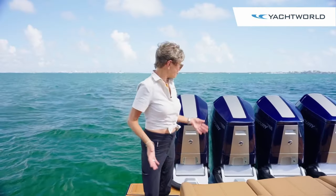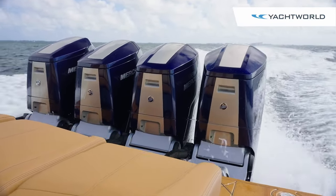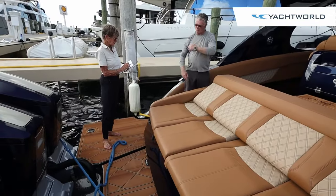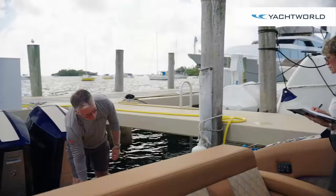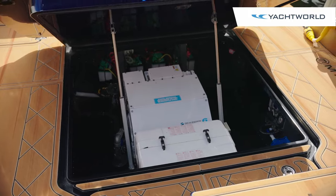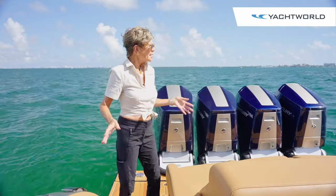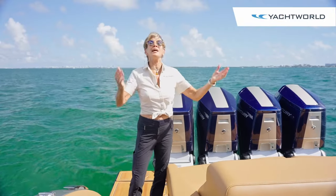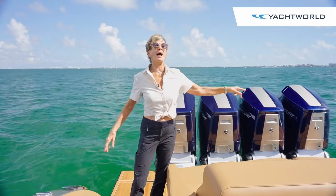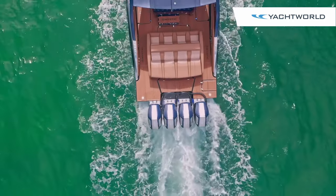As we work our way from this spacious swim platform that has easy access for the water, if you want to jump in for a swim or for water sports, you have this huge sun pad. This hatch opens up for storage and also flips up from the backside for your mechanicals like your Seakeeper 6 and your generator. This whole back area can be shaded with carbon poles that go in the back and attach to the T-top, or you can just enjoy this beautiful sunshine.